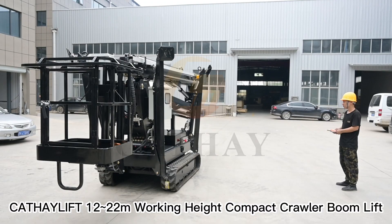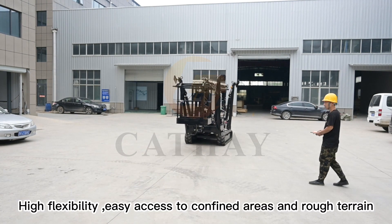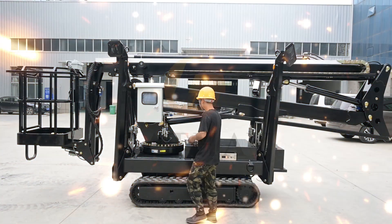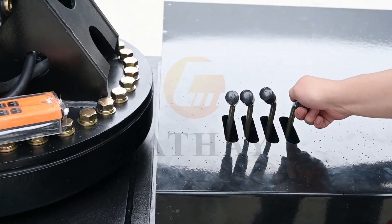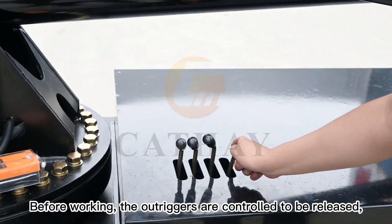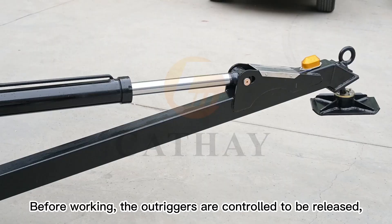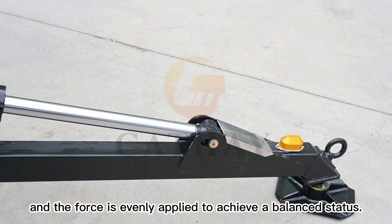Cthalif 12 to 22 meters working height compact crawler boom lift — high flexibility, easy access to confined areas and rough terrain. Before working, the outriggers are controlled to be released, and the force is evenly applied to achieve a balanced status.